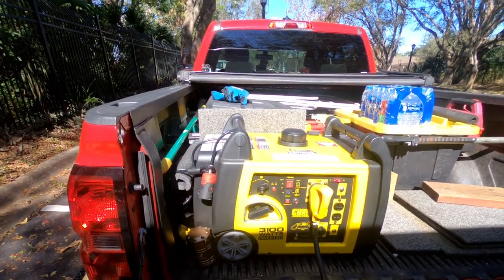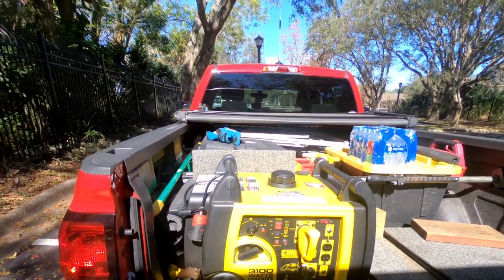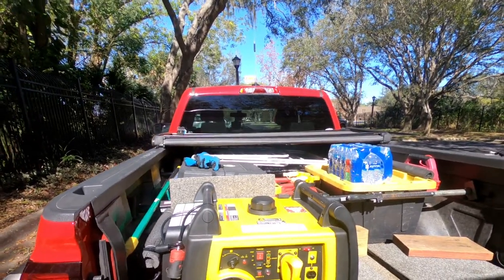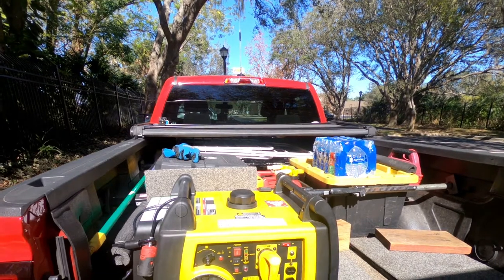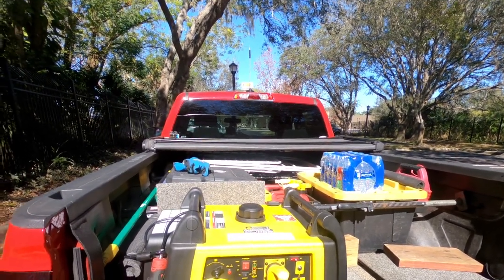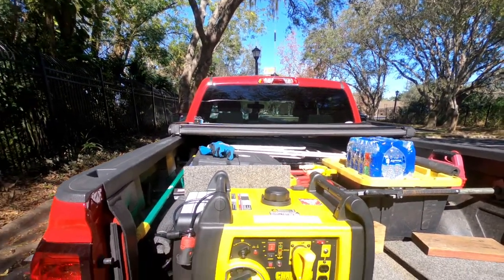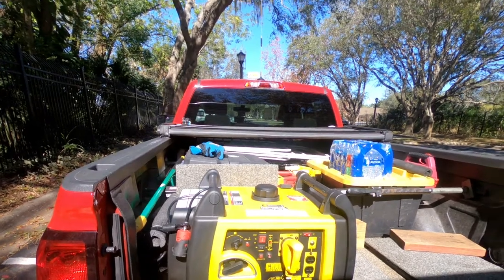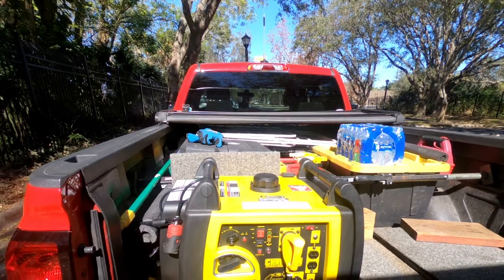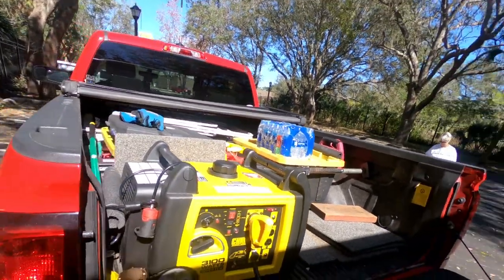When we wake up in the morning and want to watch the news, I hit the remote again and it starts right up. The gas consumption — I have two two-and-a-half gallon cans. One can will get me through probably two eight-hour runs on the generator, not that I run it that long. If I fill it up at night, it's good for that night and then the rest of the morning.